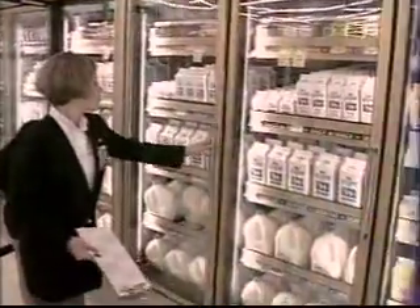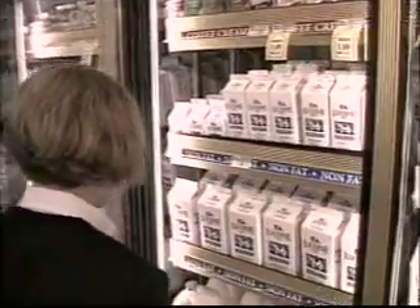Dairy cows are raised to give us milk — one simple substance that can be made into many delicious products.